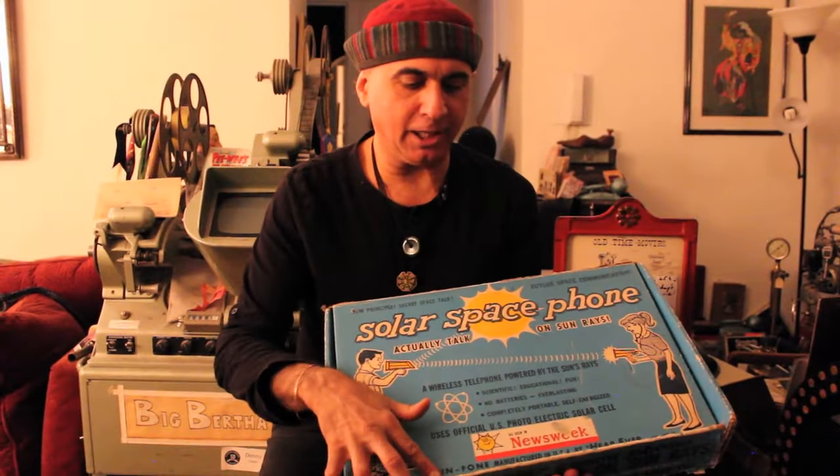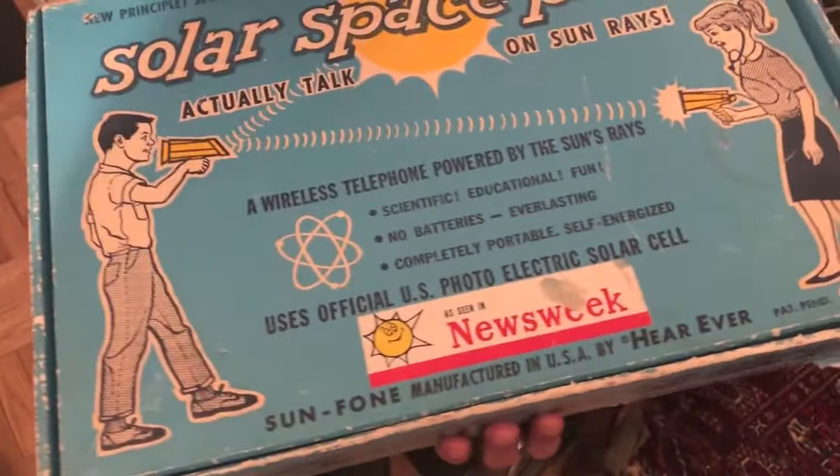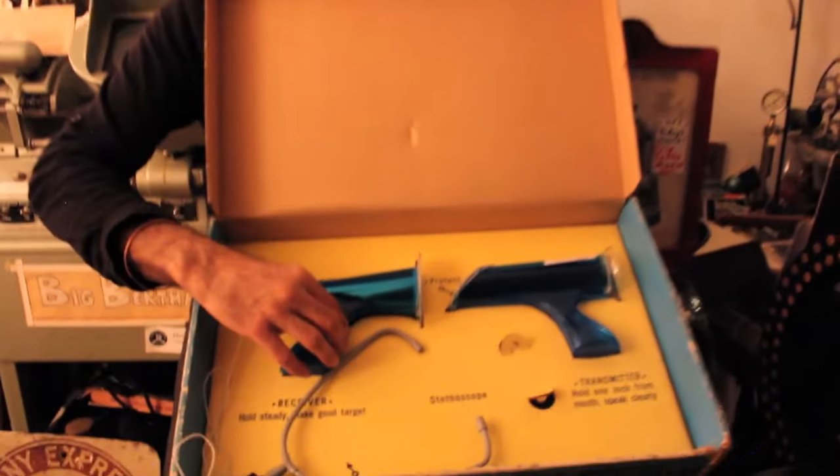Often defense contractors would make cool things that would blow things up, and then they would use the same technology to make games for kids. It's called the Solar Space Phone. And if you love this graphic, you will love the telephone — because there it is: the Solar Space Phone.